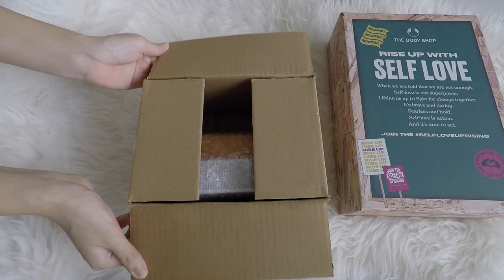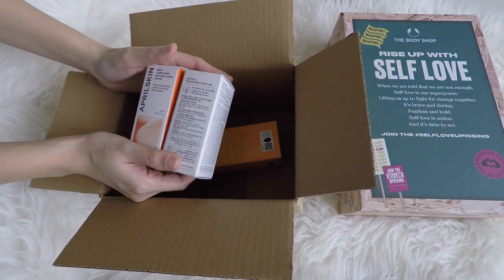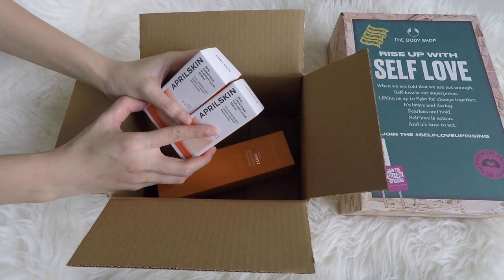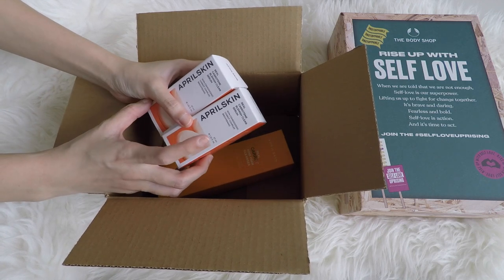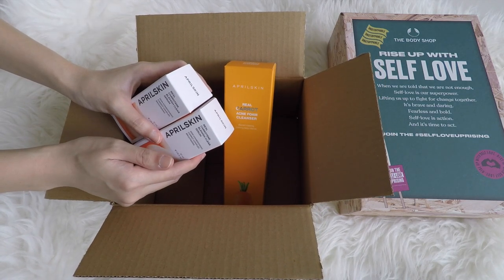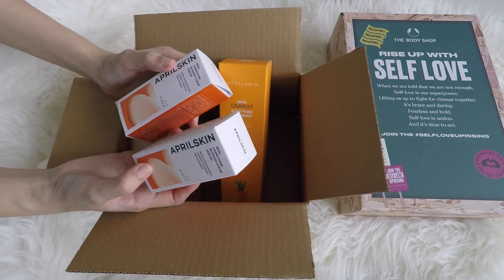Let's look at today's last package — it's a smaller box and oh, this is from April Skin. So they had this campaign where you could choose which line you want: the yellow one which is calendula, the carrot one which is what I chose, and one more line. I chose the carrot line because the website was categorized by function, and I chose anti-acne — they recommended this line even though I was way more interested in the calendula line. I've never tried their skincare — I've only tried their makeup products, like their cushion foundation which is so good. I'm only supposed to get two products.